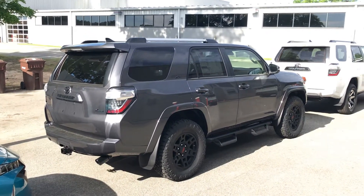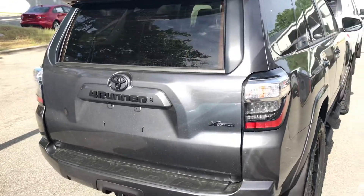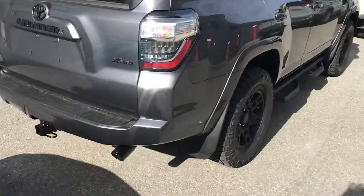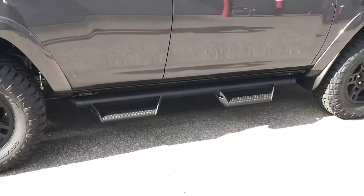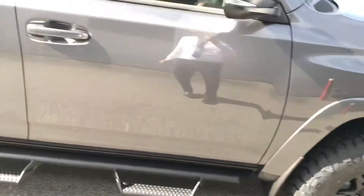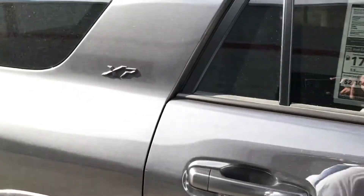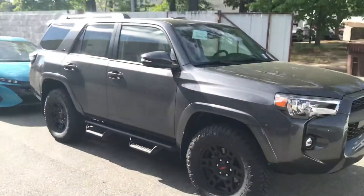So what we have here is a Toyota 4Runner with the XP package. This is the premium 4x4, has the XP package, has the blacked out wheels, has the running rock rails here on the bottom, TRD wheels, blacked out badging. As you know, 4Runner is a super capable vehicle, very fun truck, gonna last a lifetime.